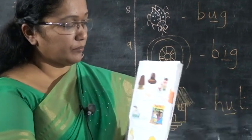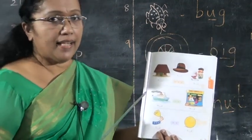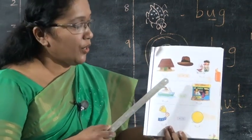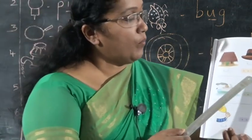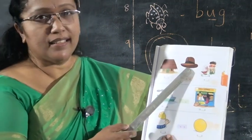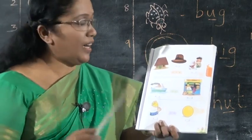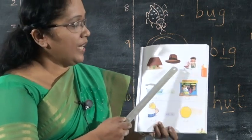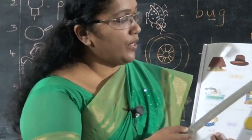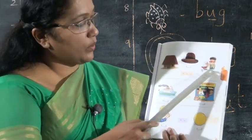Turn the next page. What is this? This is a hut. What's the spelling of hut? H-U-T. Write the vowel letter U here. Next, what is this? This is a hat. What's the spelling? H-A-T. Write A here. Next, hot. H-O-T.